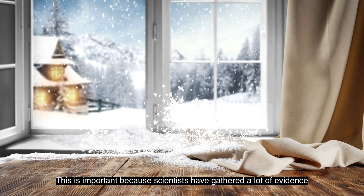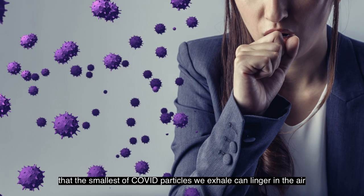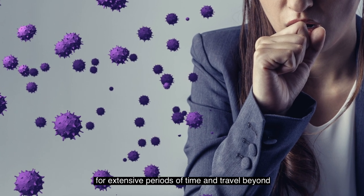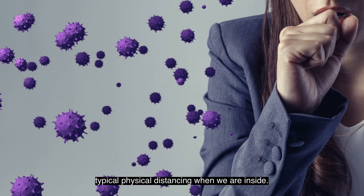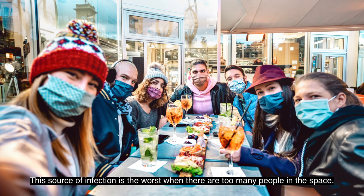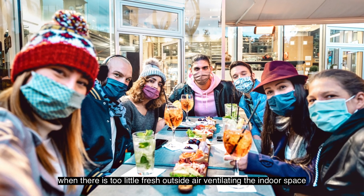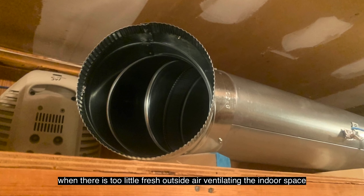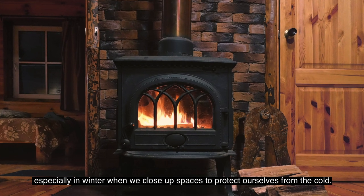This is important because scientists have gathered a lot of evidence that the smallest COVID particles we exhale can linger in the air for extensive periods of time and travel beyond typical physical distancing when we are inside. This source of infection is the worst when there are too many people in the space, when there is too little fresh outside air ventilating the indoor space, especially in winter when we close up spaces to protect ourselves from the cold.